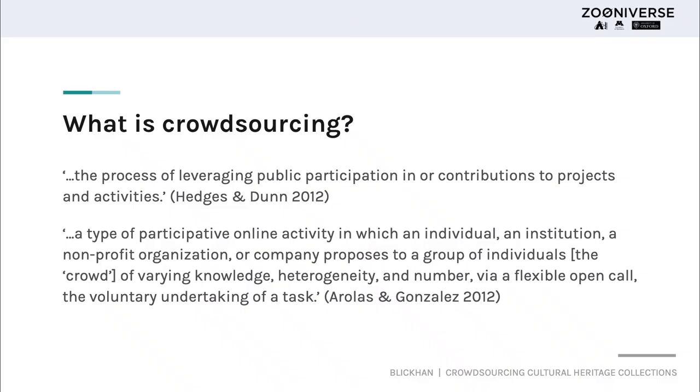I want to kick things off by defining crowdsourcing to the best of my ability. The two definitions I've included in this slide are both more in line with research-focused crowdsourcing. The term crowdsourcing has a lot of roots in a business model — Jeff Howe and his editor first used it in a 2006 Wired Magazine article — and it's specifically a portmanteau of the words crowd and outsourcing, the idea being that a function once performed by employees is outsourced to a crowd of people.